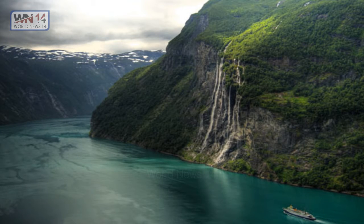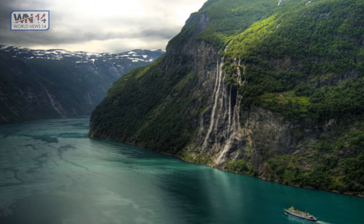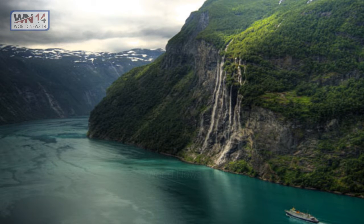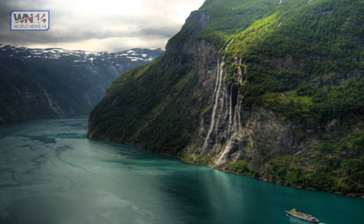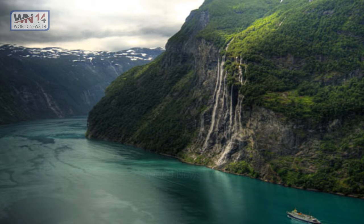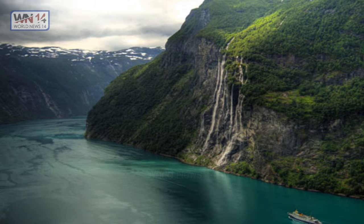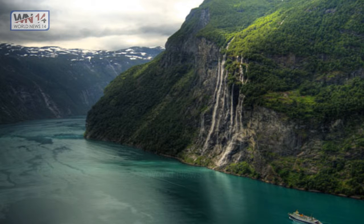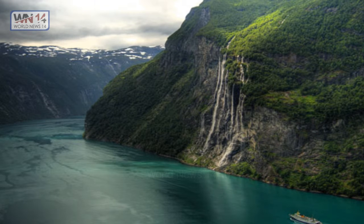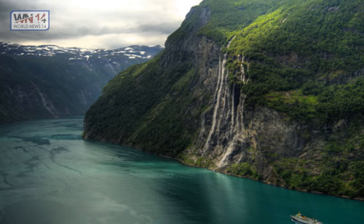The Seven Sisters Waterfall, Norway. The Seven Sisters is the 39th tallest waterfall in Norway and a source of some of the most amazing photos. The waterfall consists of seven separate streams; the tallest has a free fall measuring 250 meters. It is located along the Geirangerfjord in Stranda Municipality, Møre og Romsdal County, Norway, just south of the historic Knivsflå farm, across the fjord from the old Skageflå farm. The falls are about 6.5 kilometers west of the village of Geiranger and are part of the Geirangerfjord World Heritage Site.